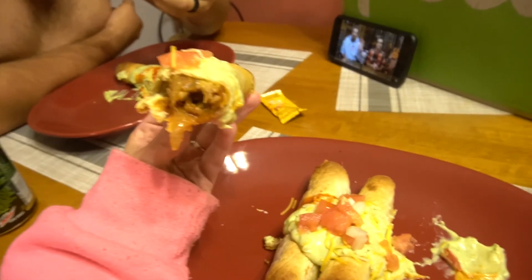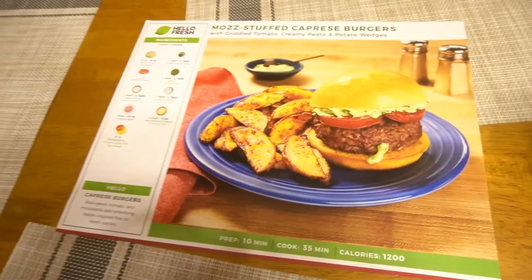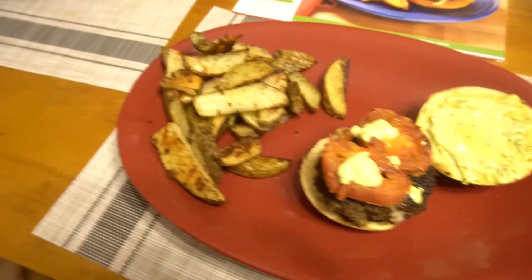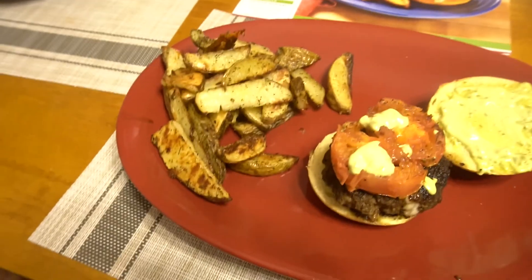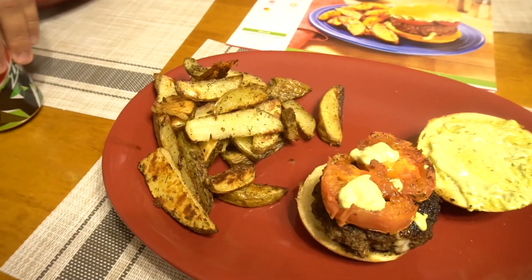Tonight I made the mozzarella stuffed caprese burgers and it looks and smells amazing. We did use some of our own potatoes as well — some of the potatoes they sent me were a little bit small, but that's okay, still love them though.